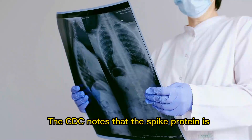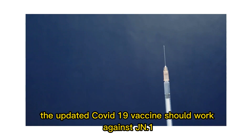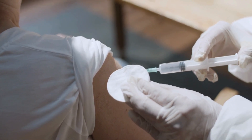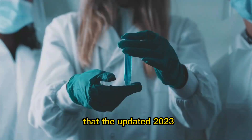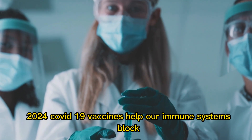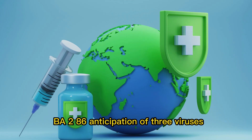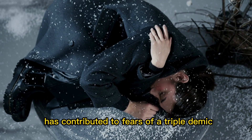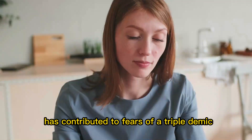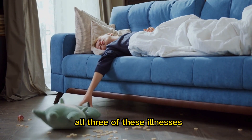Does the COVID vaccine work on JN.1? The CDC notes that the spike protein is the part of the virus that vaccines target and, as a result, the updated COVID-19 vaccine should work against JN.1. The CDC also points out that existing data show that the updated 2023–2024 COVID-19 vaccines help our immune systems block BA.2.86. The anticipation of three viruses — SARS-CoV-2, influenza, and RSV — hitting around the same time in the fall and winter has contributed to fears of a triple-demic in recent years.